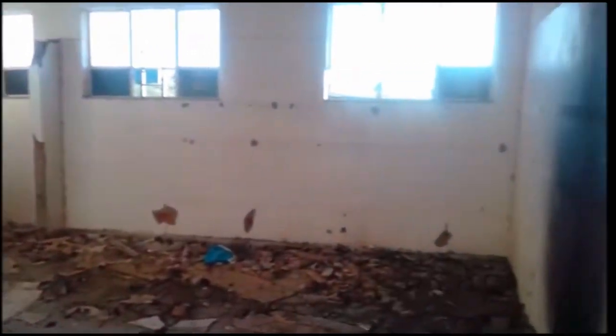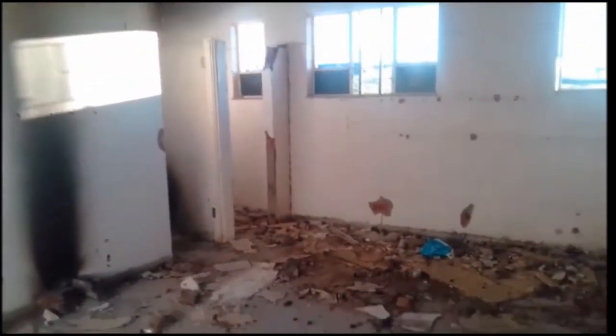Next up are the locker rooms and what used to be toilets. This is the dire situation the club finds itself in — it's the only facility they can use to train in. As you can see, this was supposed to be a shower at some stage, and that's basically all that's left of it. That was a toilet before, and yeah, it doesn't get any better from here.